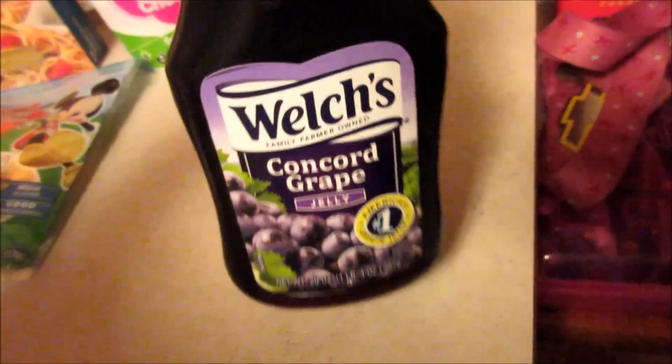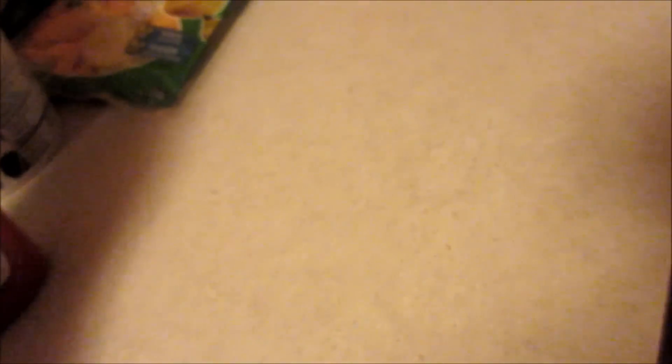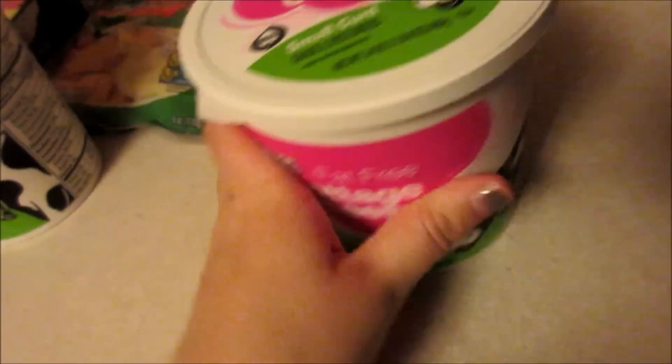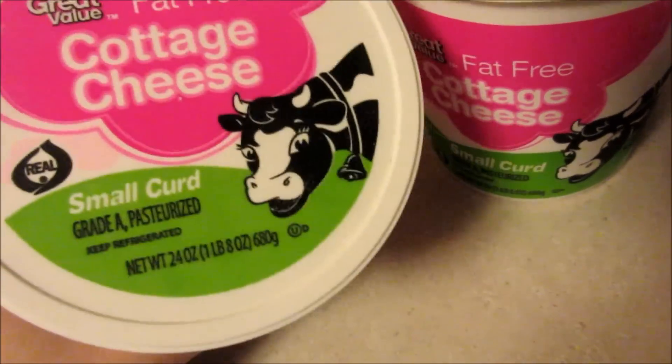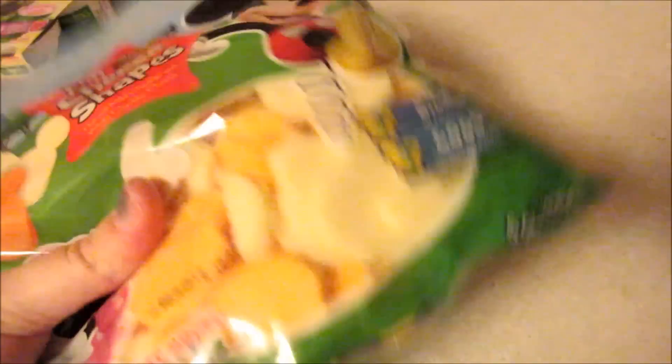Some grape jelly, some Sweet Baby Ray's wing sauce, some cottage cheese — we actually got two things of cottage cheese — and some of these cheese Disney shapes.